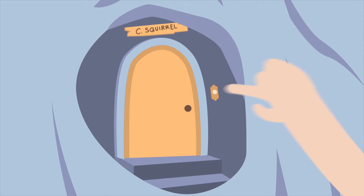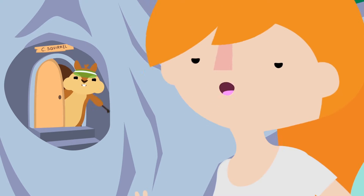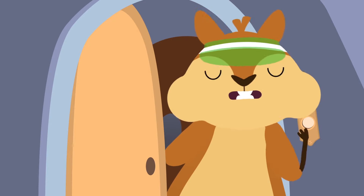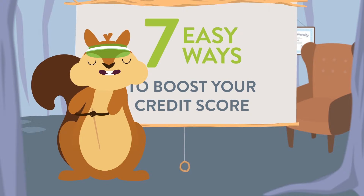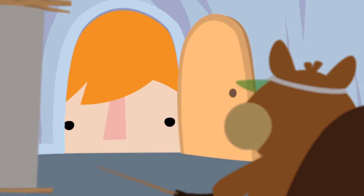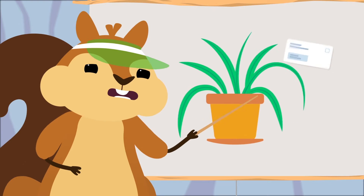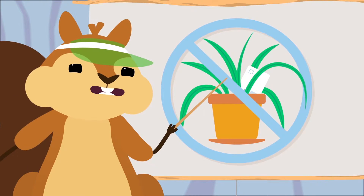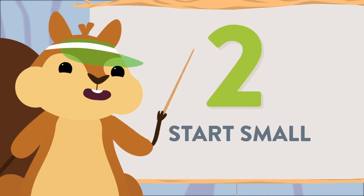Oh good, yes! Credit Squirrel, I need some help building my credit score. Yes, of course, come in! Here are seven ways to build and maintain good credit scores. Number one: pay your bills on time. Don't hide them and don't pretend they don't exist. Pay your statement balance in full each month. That's simple enough.